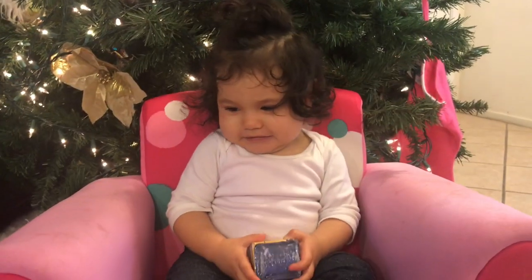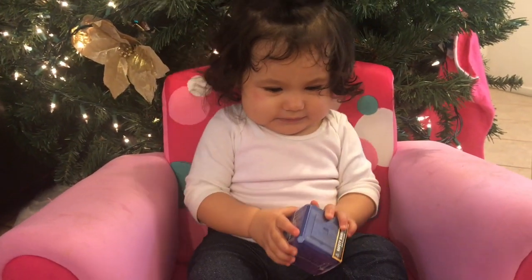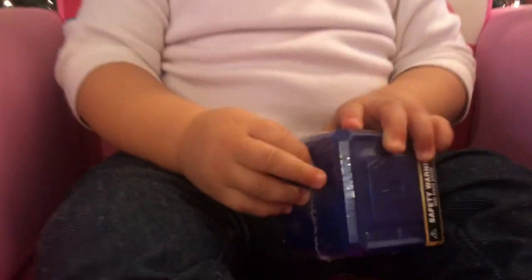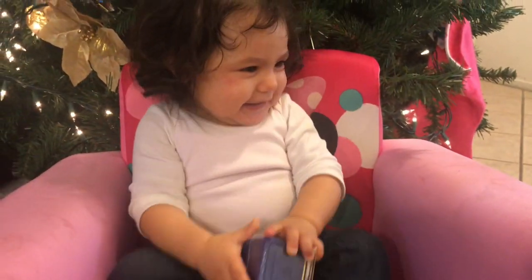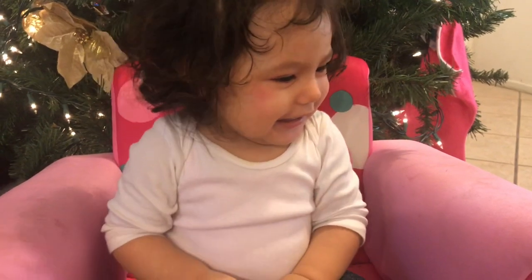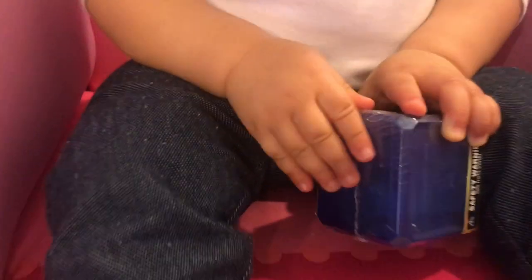Good morning guys! So today we're gonna open a Roblox. Are you ready guys? Yes. So let me start opening it.